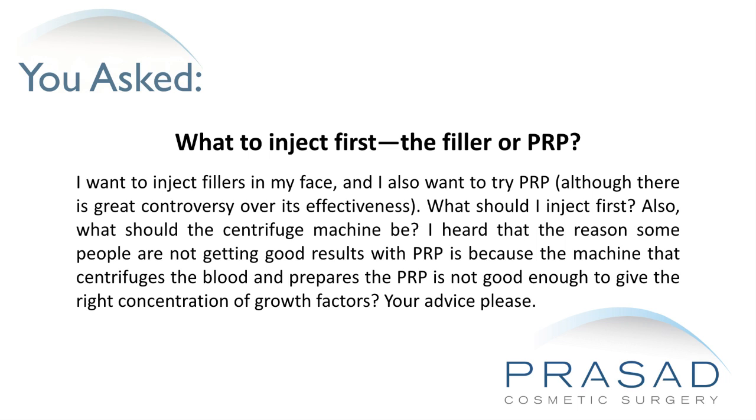What should the centrifuge machine be? I heard that the reason some people are not getting good results with PRP is because the machine that centrifuges the blood and prepares the PRP is not good enough to give the right concentration of growth factors. Your advice please.